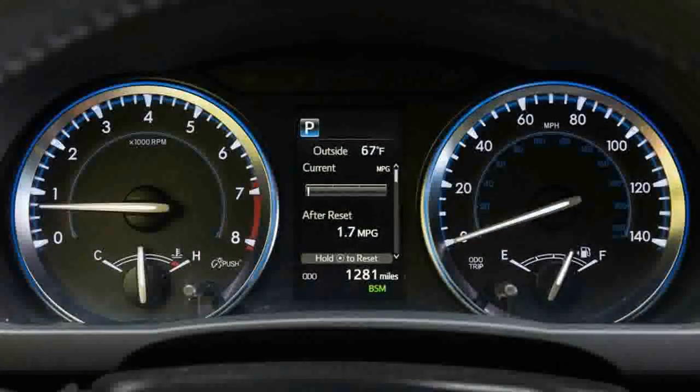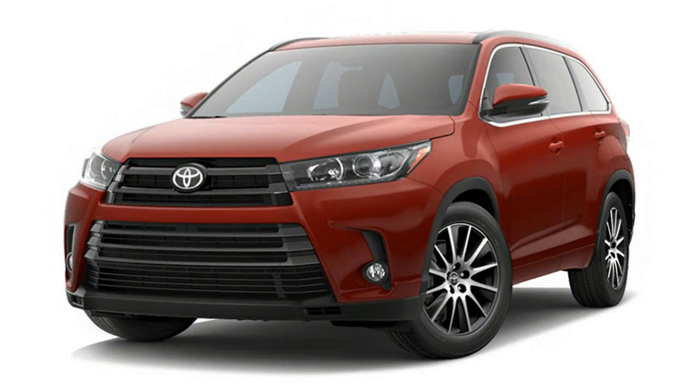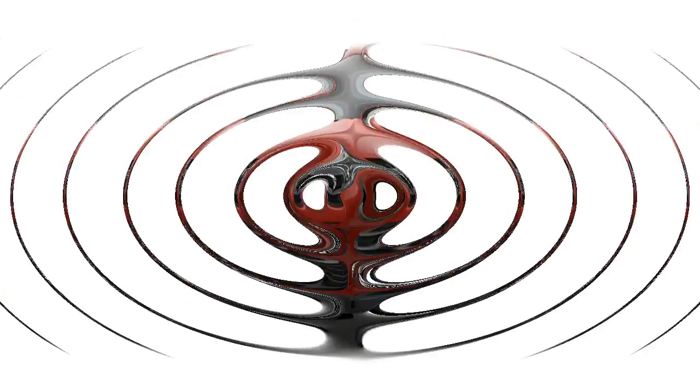The other news for the 2017 Highlander involves its engine — Toyota's Port and Direct Injected V6, known by engine code geeks as 2GR-FKS. It brings an extra helping of horsepower.